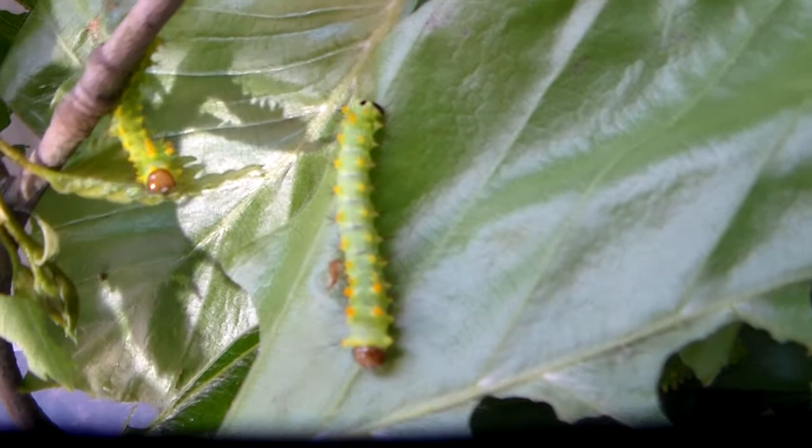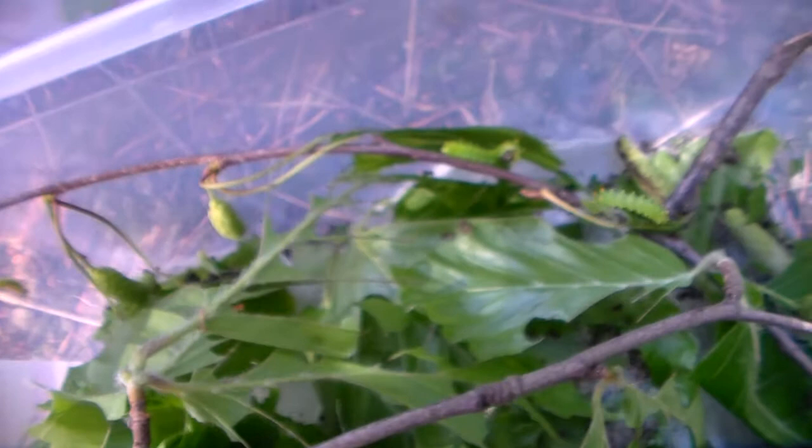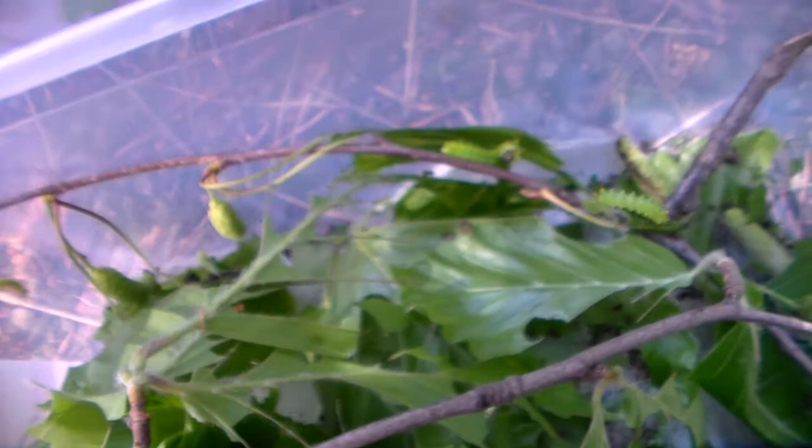I'm currently feeding them Beech, also known as Fagus, and the rearing is going well so far. Some caterpillars are shedding their skins, and I think today I'm going to put them in a cage on a bottle of water with a host plant — as you can see in my other videos, that's my go-to rearing method. It's going to be an exciting rearing for sure, so stay tuned.